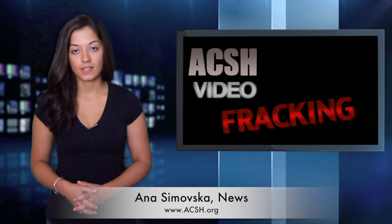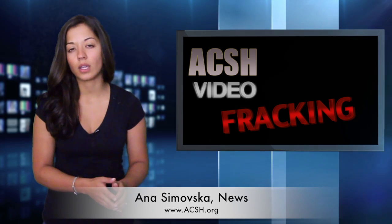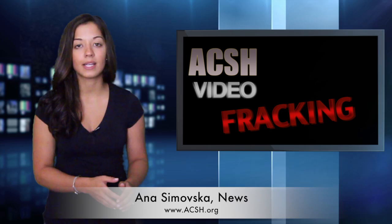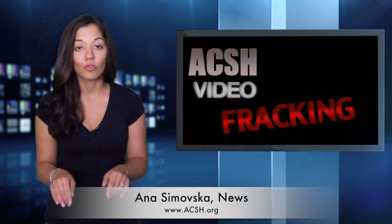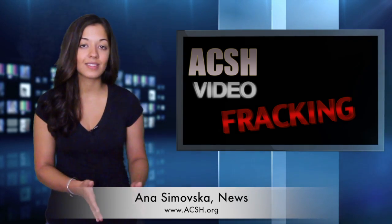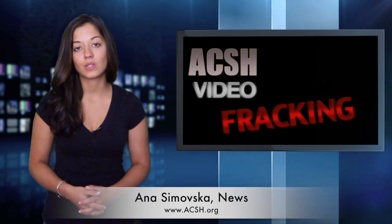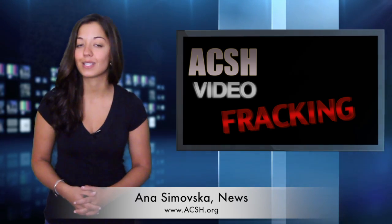For Aksha News, I'm Anna Samovska. It's a process used for nearly 60 years, unlocking massive amounts of natural gas trapped in shale deposits right here in the U.S. It's called hydraulic fracturing, or fracking, and it's a safe and efficient path to energy independence. And it's also the topic of Aksha's latest publication.